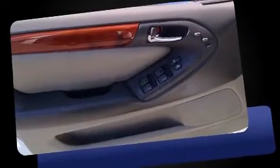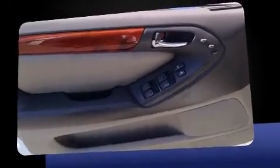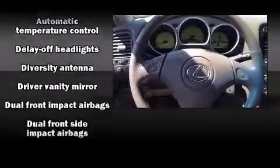Lexus infused the interior with top-shelf amenities such as delay-off headlights, a built-in garage door transmitter, an automatic dimming rear-view mirror, automatic dimming door mirrors, power front seats, remote keyless entry, and much more.